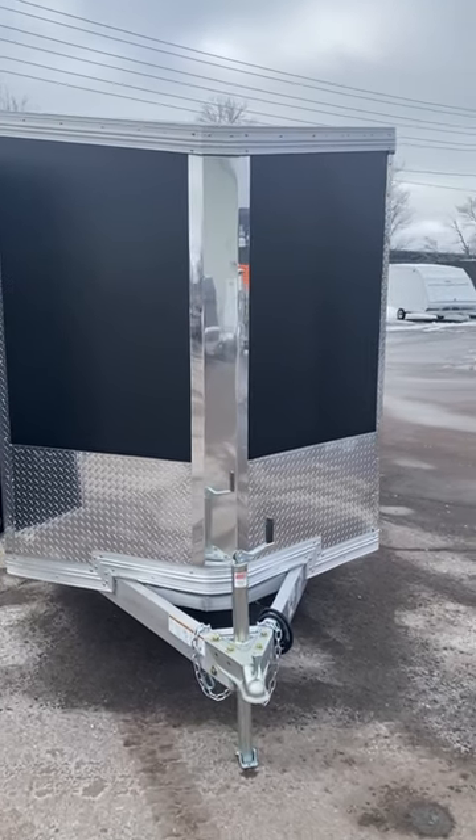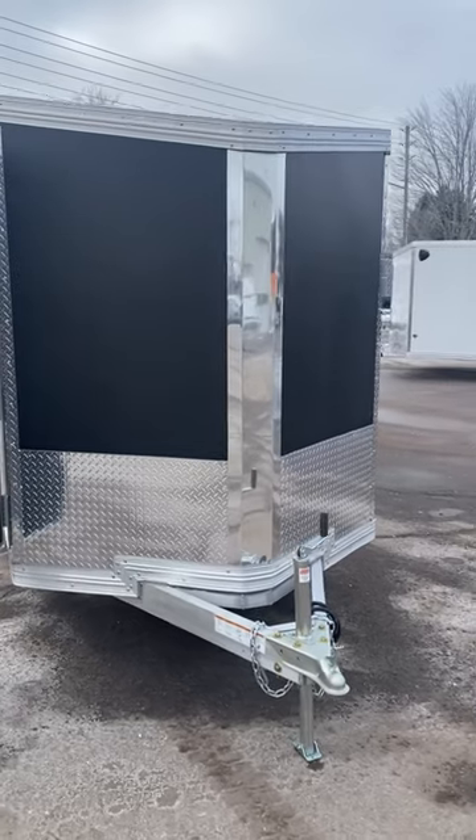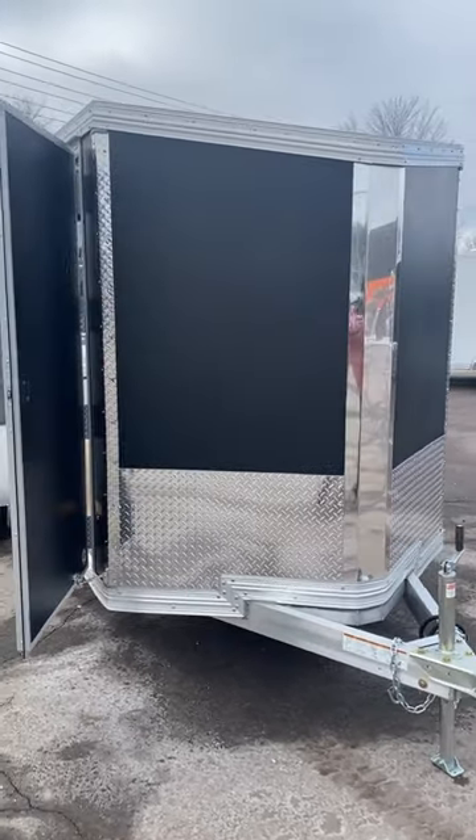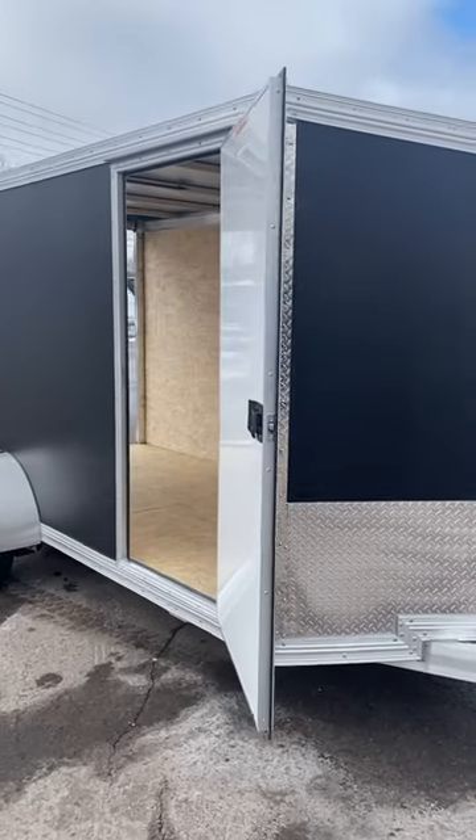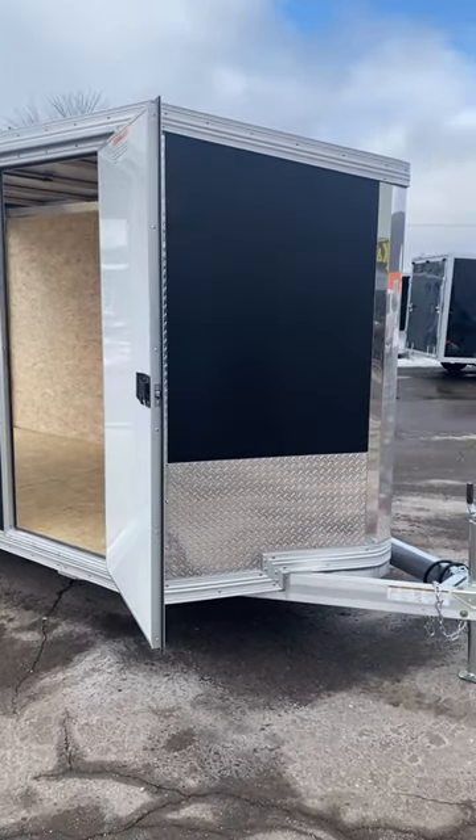Hey everybody, it's Ryan at Work and Play. Thank you so much for taking the time to check out another one of our videos. Today's featured model, this new Easy Hauler 6x12 Elite. This is our aluminum enclosed trailer lineup.